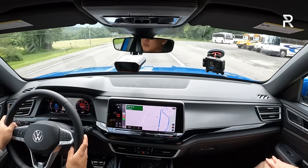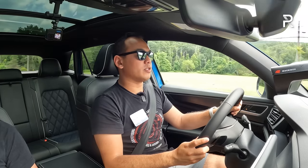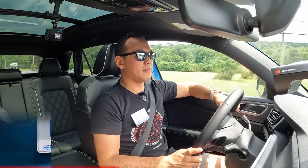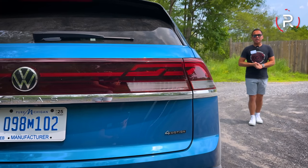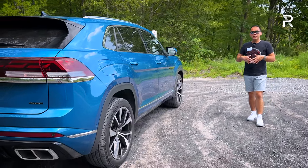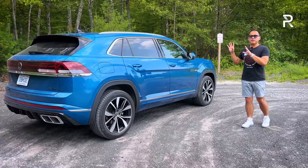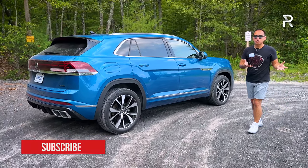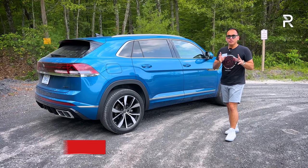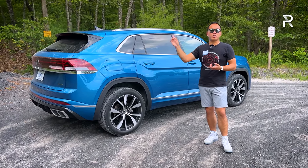Volkswagen tends to sell between 15,000 to 25,000 Atlas Cross Sports in America each year, representing a healthy chunk of sales — one of the reasons Volkswagen has transitioned from the people's car to the people's SUV. After spending the day driving the revised 2024 Atlas Cross Sport, if you're looking for a midsize SUV and don't need a third row, this should make it to the very top of your list. It has a ton of space in the front seat, back seat, and cargo area.